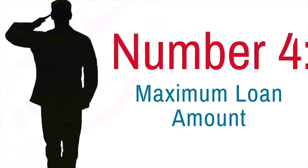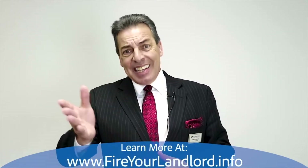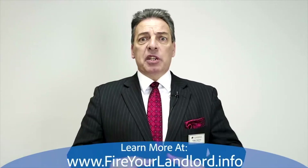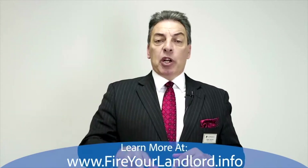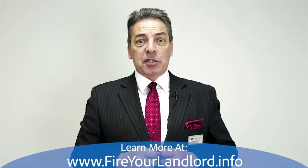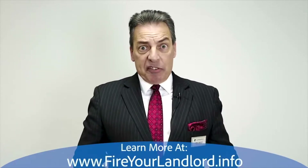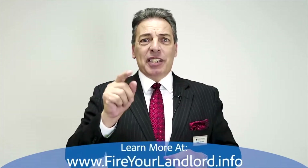Number four: maximum loan amount. You can get a loan for a million dollars with a VA loan. The VA is going to guarantee 25% of the loan. If the limit is $453,100 — that's what it is here in San Bernardino County, California — and you want a house $100,000 more at $553,100, you'd be required to put 25% of that overage as a down payment, so $25,000 down. If you want a million dollar home, you just put 25% of the amount over $453,100. The limits are different in every county, so check with your county or reach out to me.